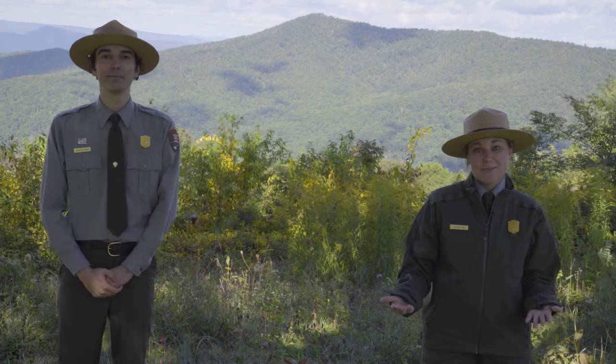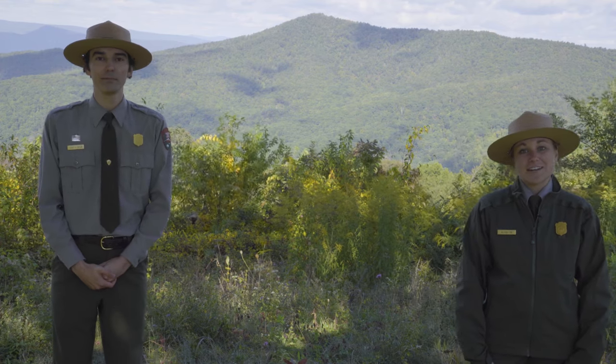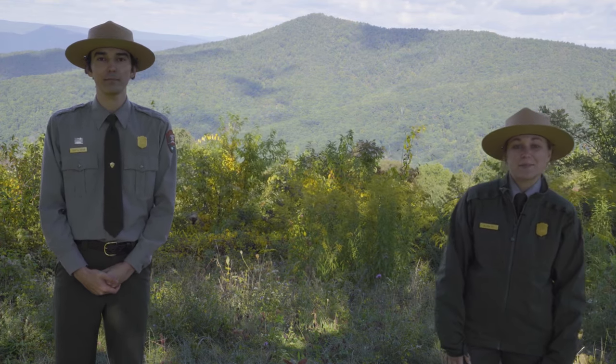Hey everyone, I'm Ranger Alyssa and I'm Ranger Scott, and welcome to week two of Shenandoah National Park's fall 2020 video series. We are with you every Thursday at 2 p.m. right here on our Facebook and YouTube channel, and we are going to be bringing you a special topic, some travel tips. If you have any questions during this video, please leave those in the comments below.